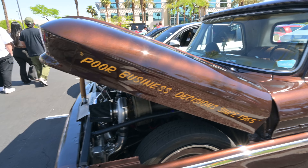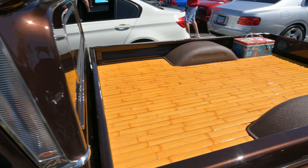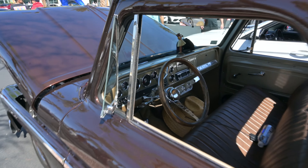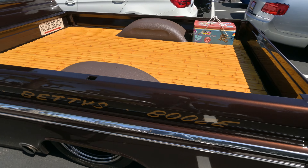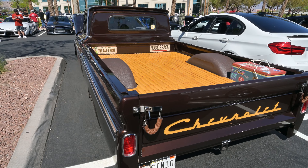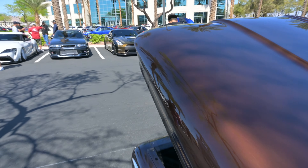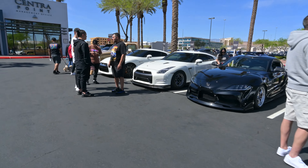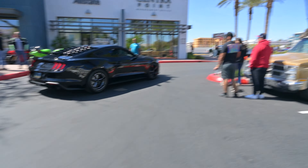"Poor business decision since 1965." Nice — bamboo truck bed. That's cool. Beautiful interior. Man, that is really nicely done. This is awesome, this is so much fun. I think that's awesome. Yeah, it's amazing.